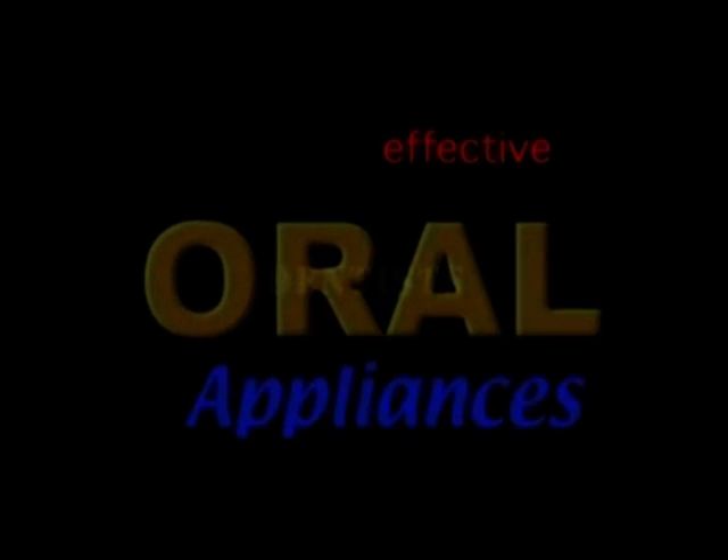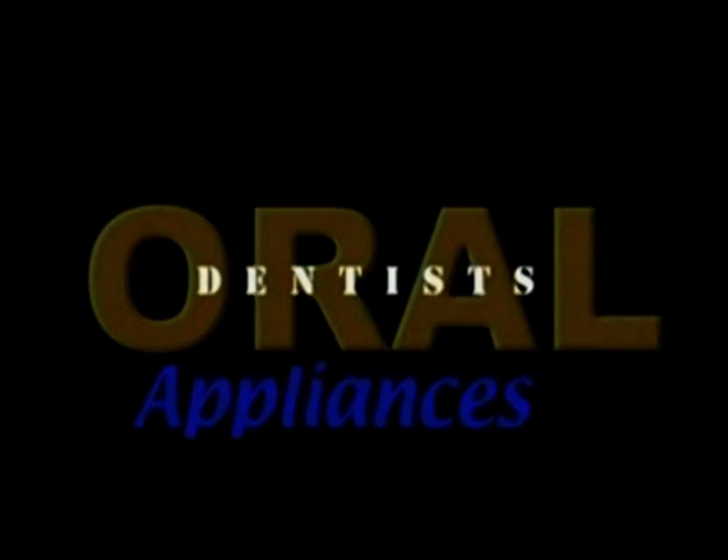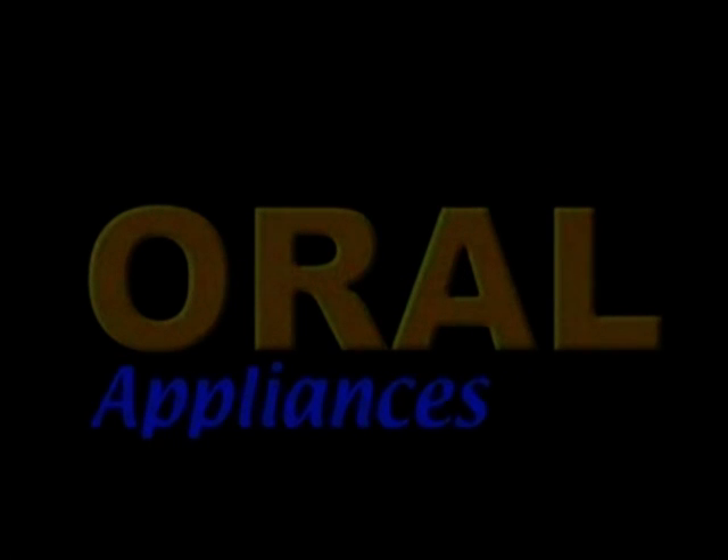A number of oral appliances have been shown to be effective in managing snoring and sleep apnea. Dentists are uniquely positioned to help patients in this type of treatment, given their expertise in the use of oral appliances.